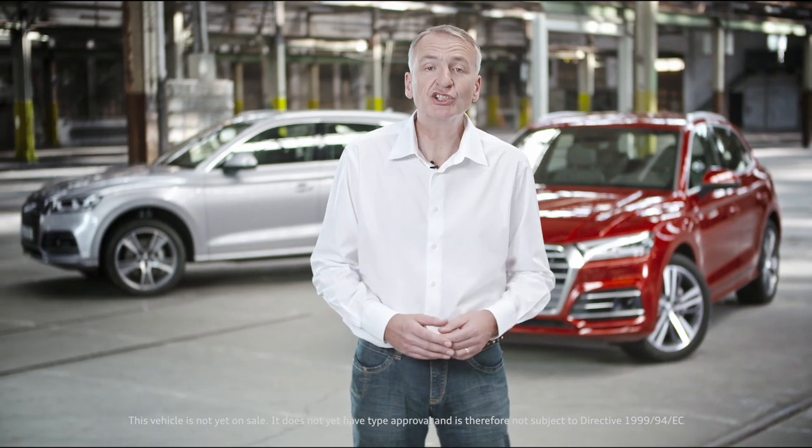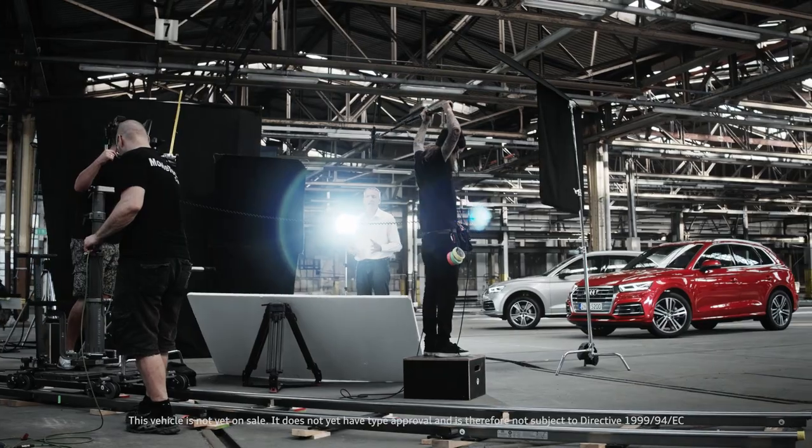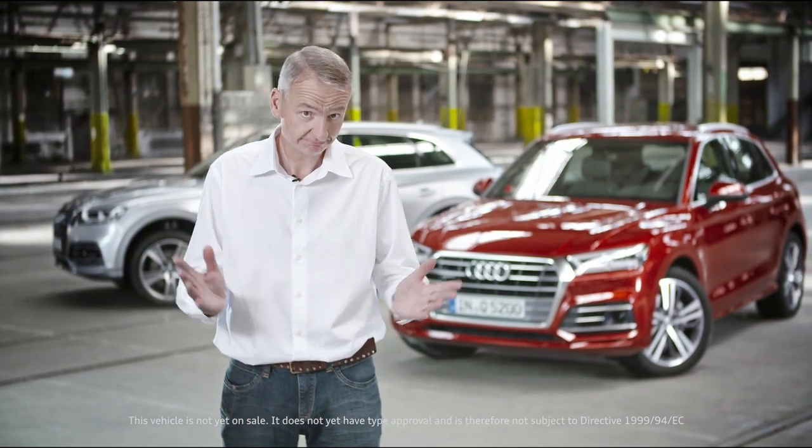And so, my friends, that's it for our exclusive presentation of the new Audi Q5 on Audi Media TV, where you'll be able to find all the other information you require. Thank you for watching and goodbye.